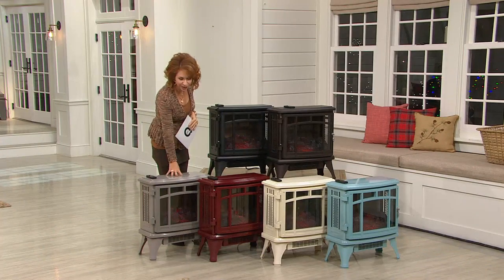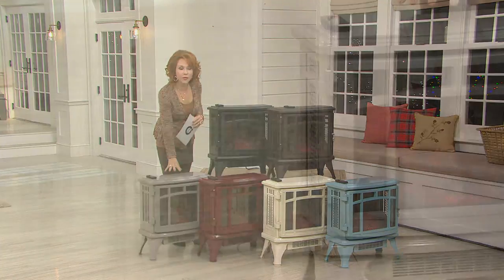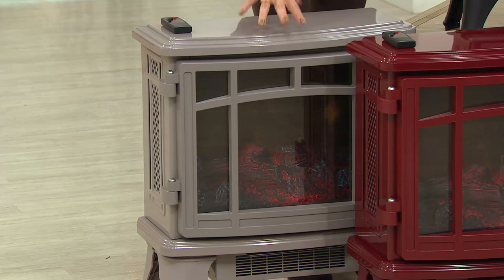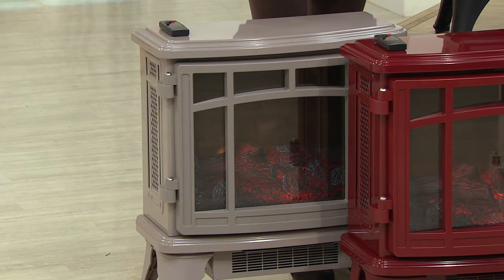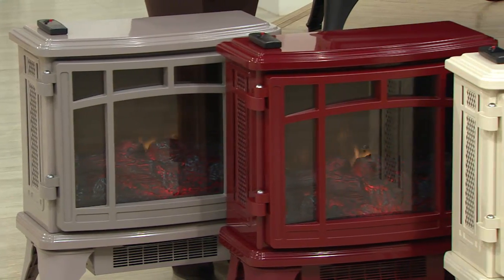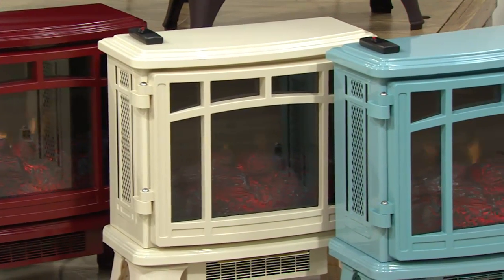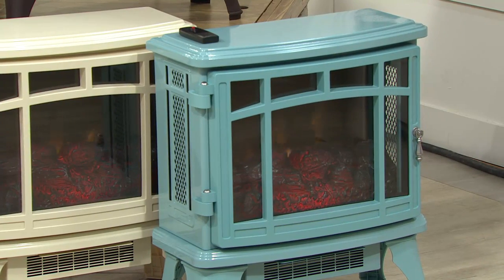The colors down here in the front — some are exclusive, a couple are new. This one is our French Gray, which is brand new and exclusive to QVC. It's got a sheen to it — a nice, lighter pearl gray. The one next to it is the Cinnamon, a classic and beautiful color. Next to that we have the Cream, which is exclusive to us at QVC. And the one on the very end is brand new and exclusive as well — the Turquoise, which is the most limited.